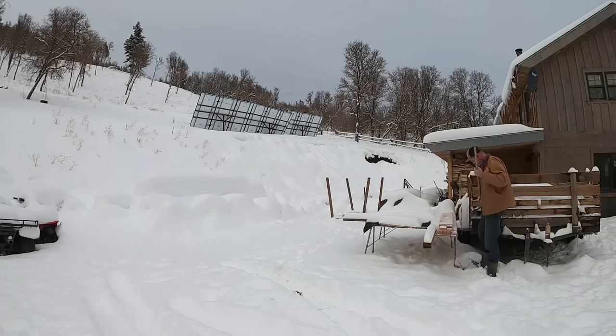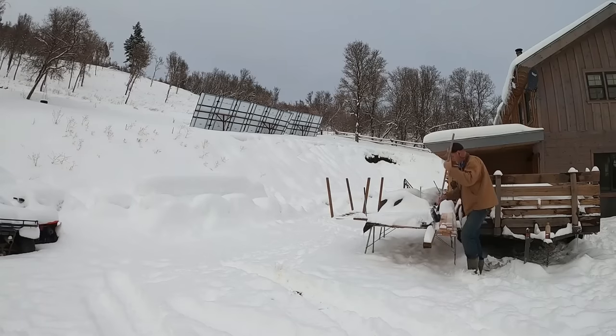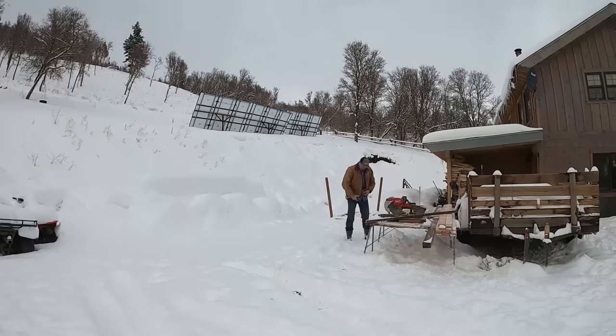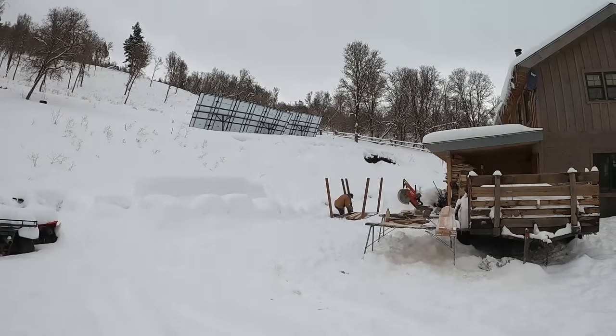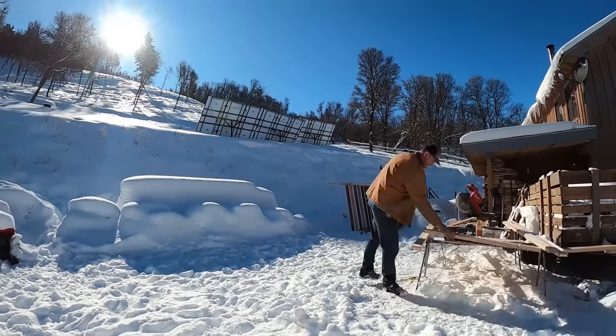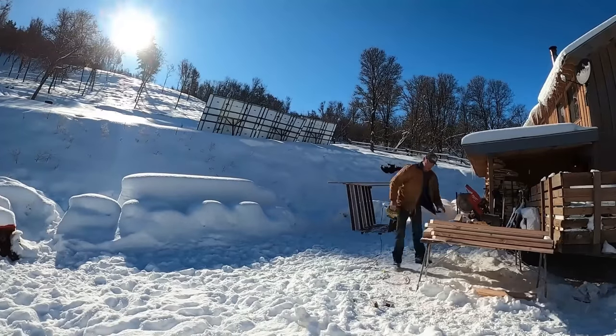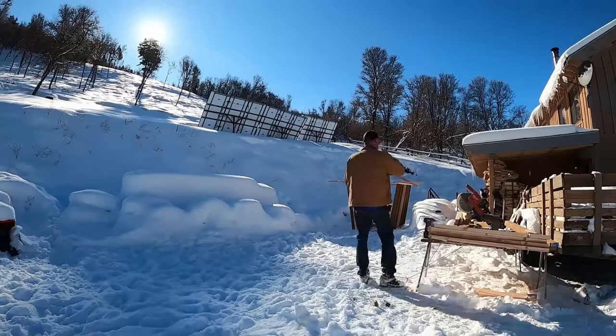Now, traditionally, saunas are built out of cedar wood, or wood that is not as likely to rot around moisture. I chose to use what I had and nothing else. Most of the structural wood is made out of pressure-treated lumber, but everything else is prone to a little bit of rot and moisture because I did not use cedar. But I'm going to be honest — building the sauna the way that I did, this sauna should outlast me.